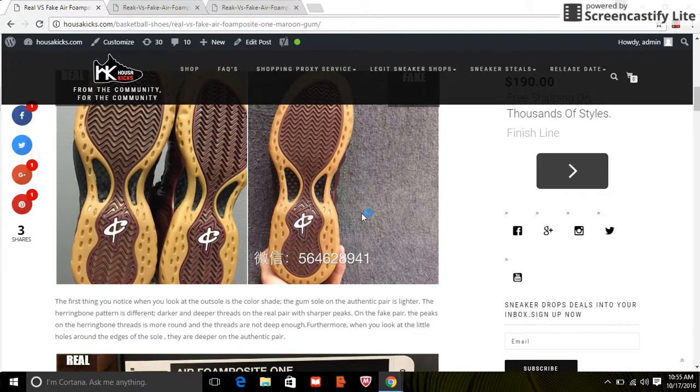Hey, what's up, this is Ty from House of Kicks, houseofkicks.com. I was gonna wait to do this but I just don't have time, so I wanted to put this out today. The Foamposite Maroon is set to drop on the 20th of October, which is a Thursday.